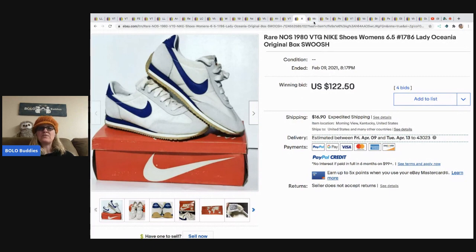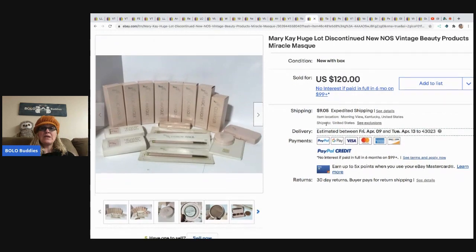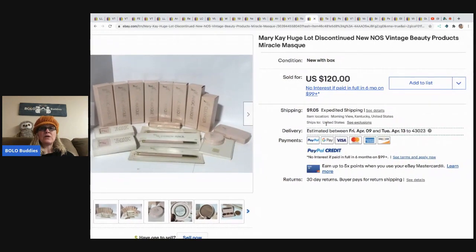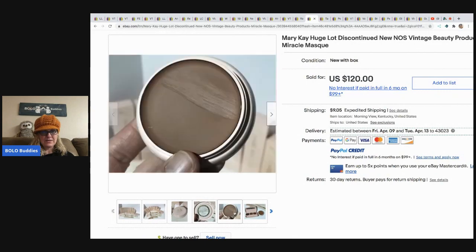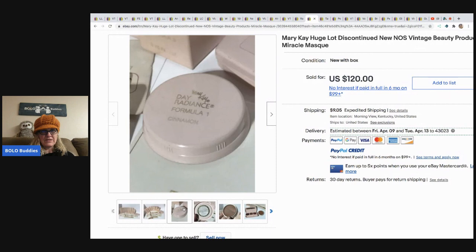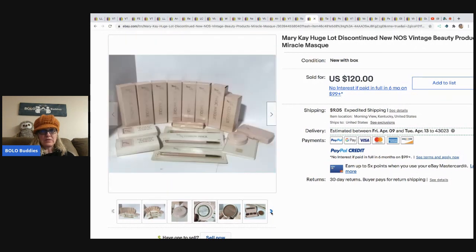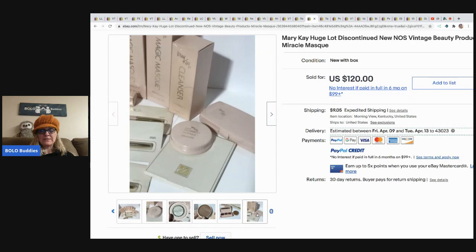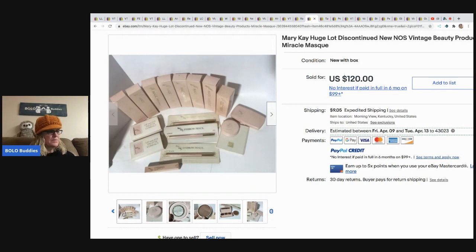Mary Kay — a huge lot of discontinued beauty products, miracle mask — vintage Mary Kay can do very, very well. I have sold the lipsticks before; Downtown Brown, I think, is the color that does well. The Mary Kay she got at Valley Thrift for 9.99 and sold for 95 dollars plus shipping.